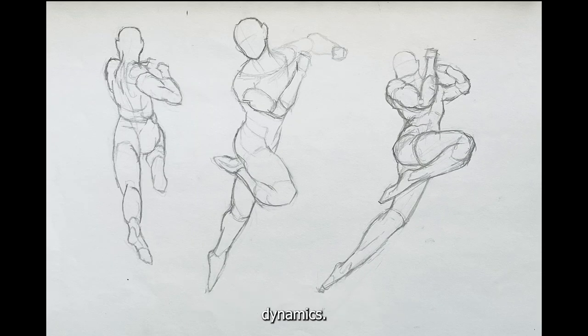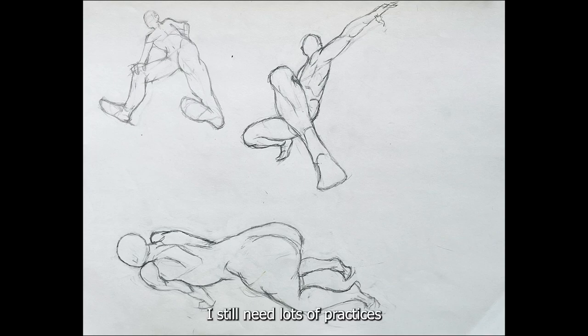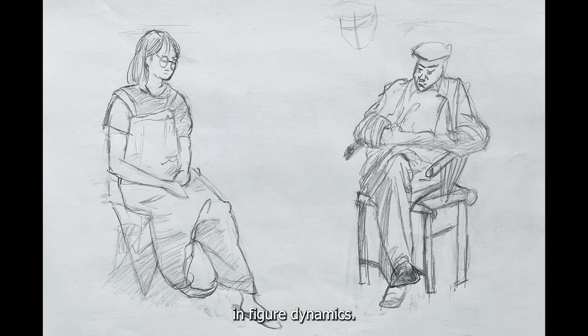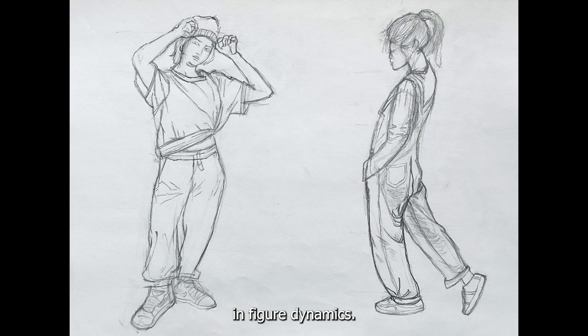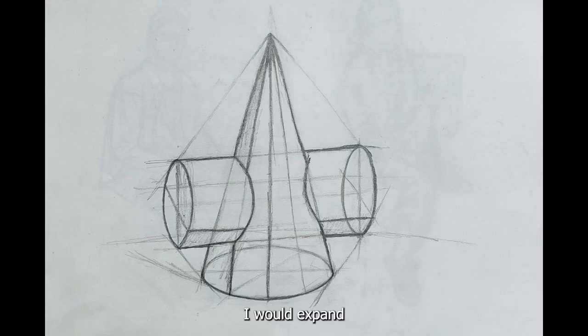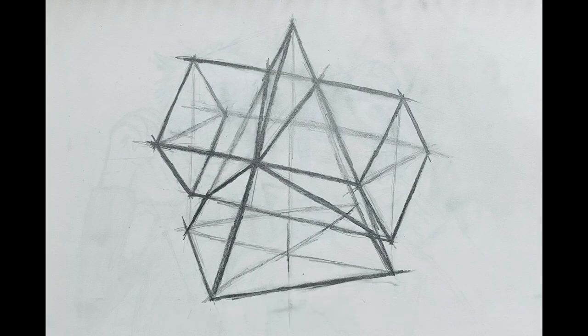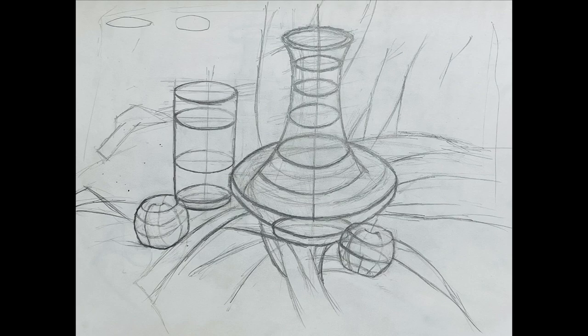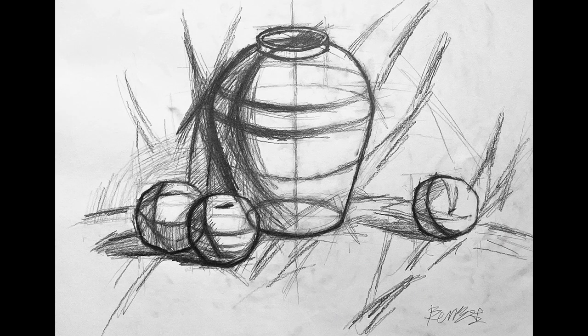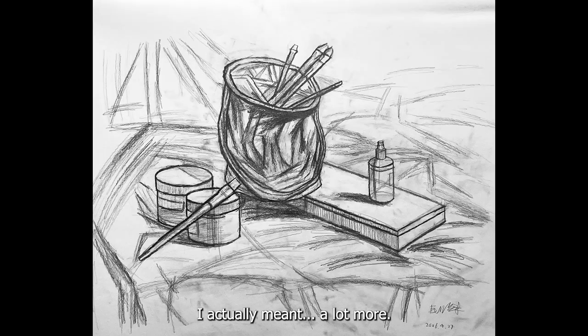After the sketch practices, I would go on to do some figure dynamics. I still need lots of practice in figure dynamics. I would expand more on detailed sketches and learning how shading works — and by more, I actually meant a lot more.